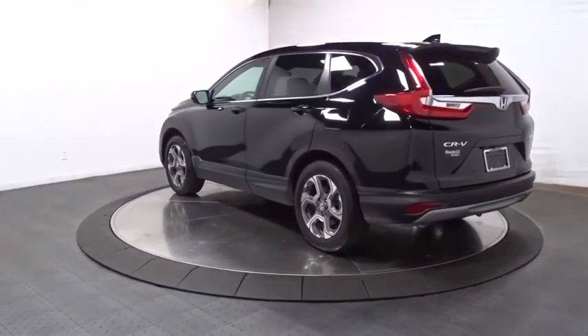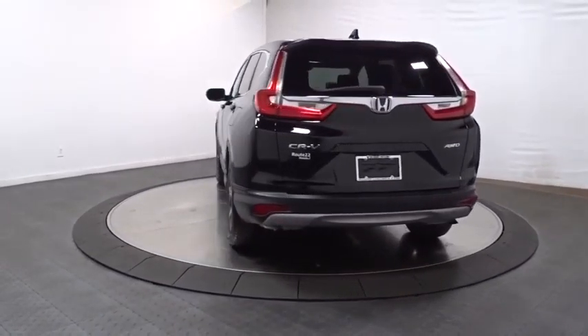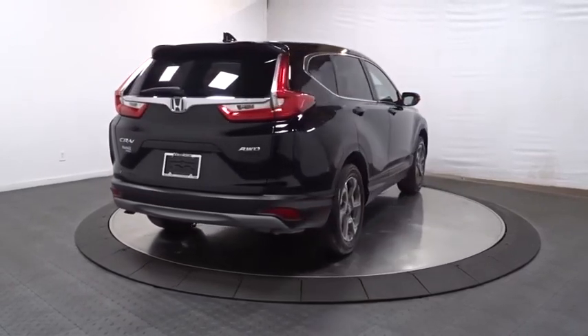Backup camera, keyless entry, electronic stability control, trip computer, compass, fog lights, brake assist, outside temperature gauge, day and night rear view mirror.